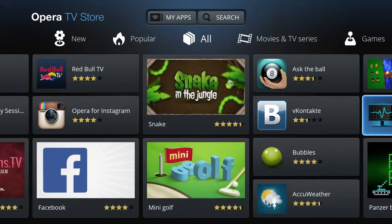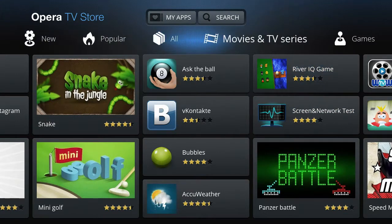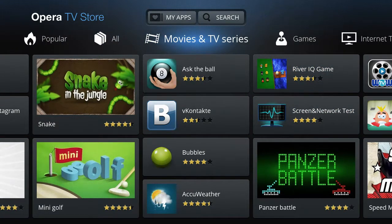It's truly a world of endless entertainment possibilities, made personal on your HDTV.